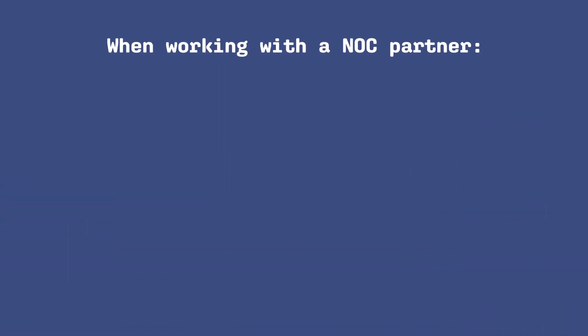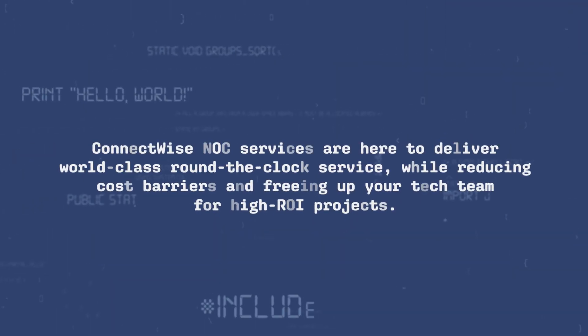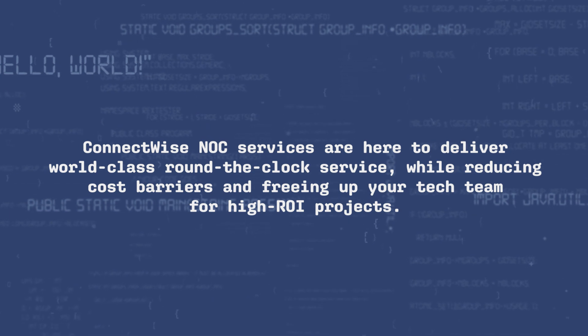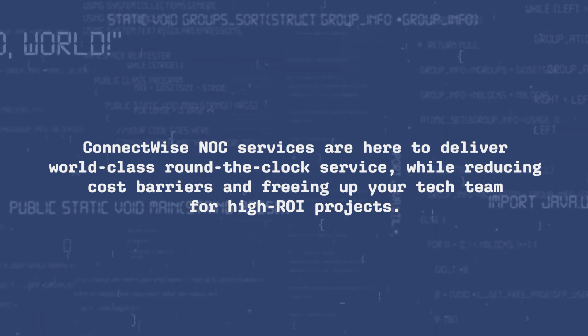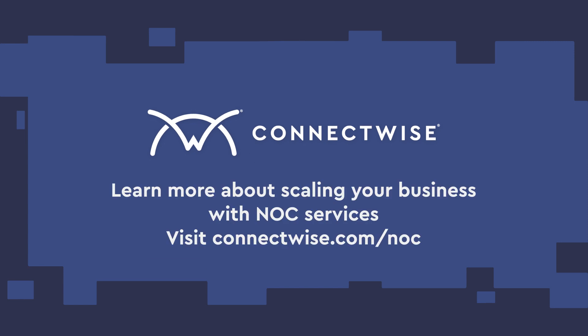When searching for a NOC partner, MSPs should look for a provider with extensive experience, broad capabilities, and a track record of delivering results. ConnectWise NOC services are here to deliver world-class, round-the-clock service while reducing cost barriers and freeing up your tech team for high ROI projects. Visit ConnectWise.com/NOC to learn more about scaling your business with NOC services.